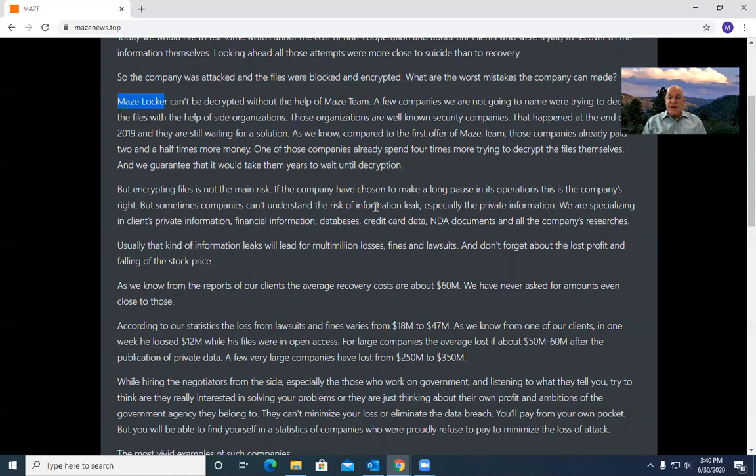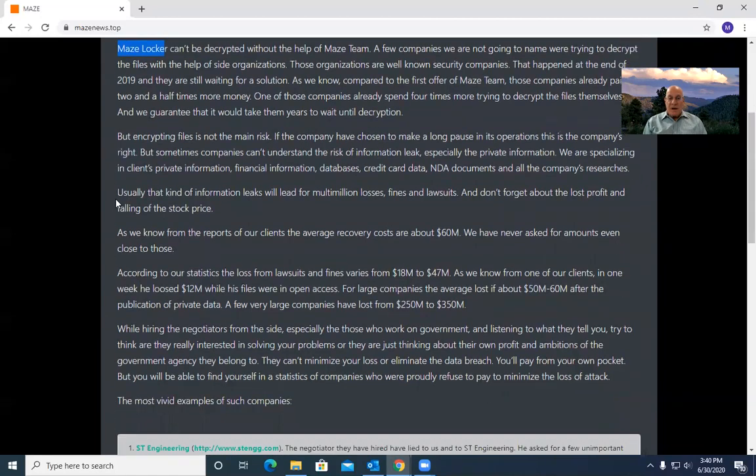For companies that have insurance, the insurance company wants out of the deal as cheaply as possible. If they think it's cheaper to pay the ransom than mitigate the attack without paying it, then they're going to push really hard for paying the ransom. Or they're going to say your coverage is limited to what we would have paid if we had paid the ransom. But here's the bigger issue: encrypting the files is not the main risk. If the company ignores — and ignore their bad English, who knows whether that's for effect or whether that's legit — you're going to be down for a long pause in your operations, you're going to be down for a while. But also, you have this information leakage problem, especially if it's private information.